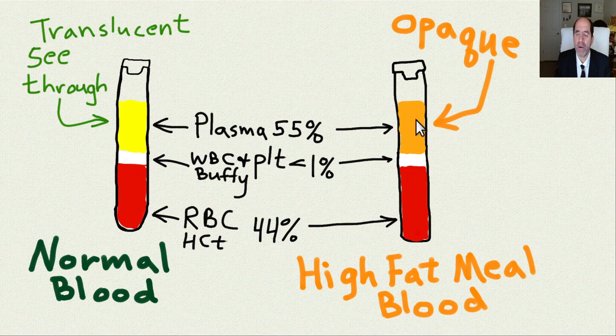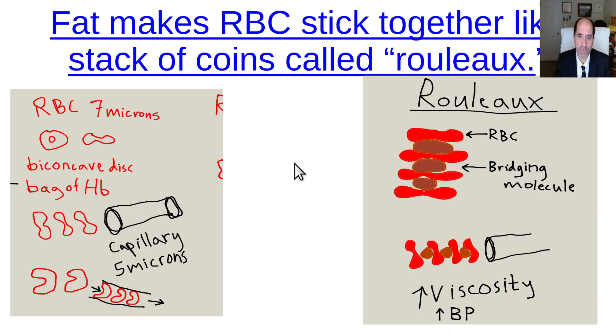If you eat a high-fat meal, the plasma component becomes opaque — it's full of chylomicrons, for example, the fat — and so you can't see through it anymore. There was a good image of this in the movie called Game Changers about vegan diet for athletes. Fat causes a visible change in the blood.